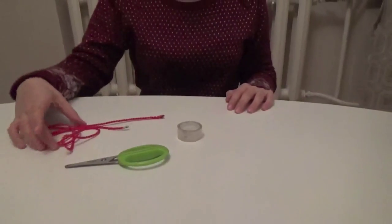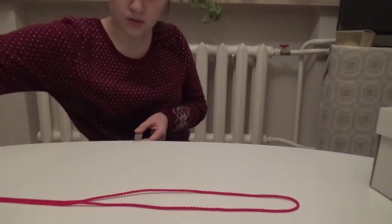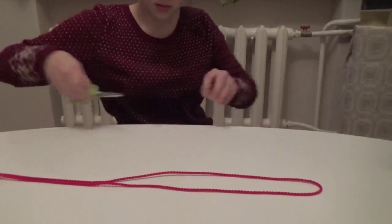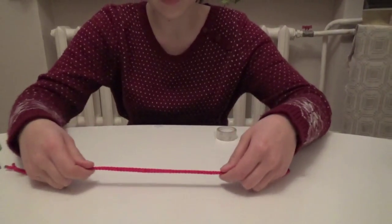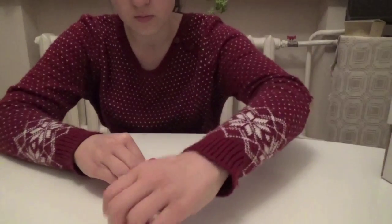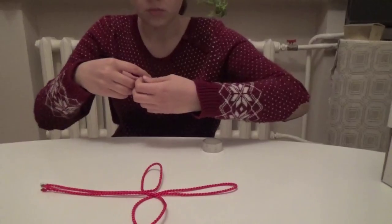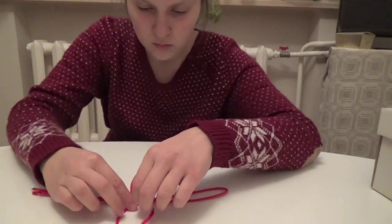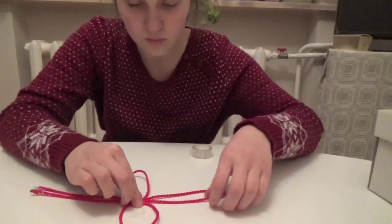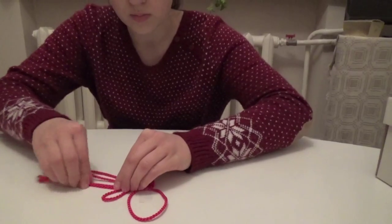And now I'm going to show you how to make Chinese knots at home. For this you will need a thread that is one needle long, scissors and tape. And now I'll demonstrate the technique.